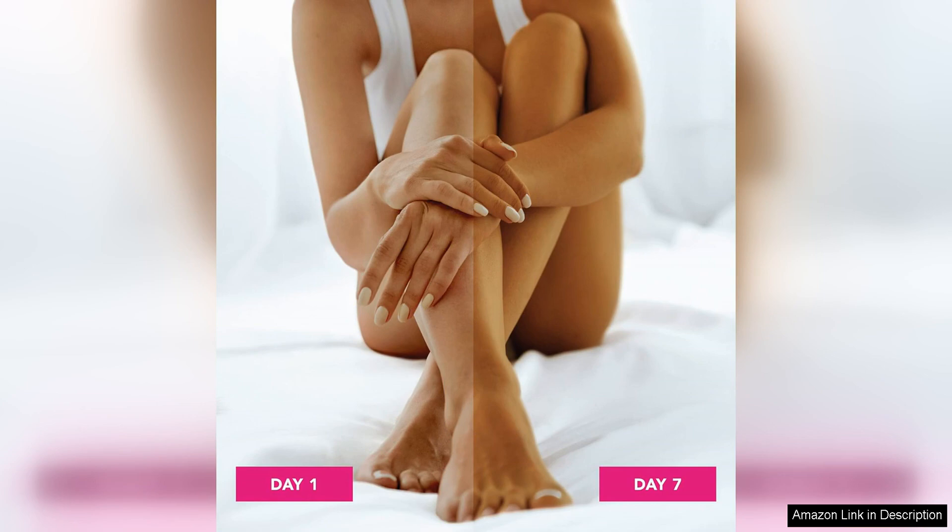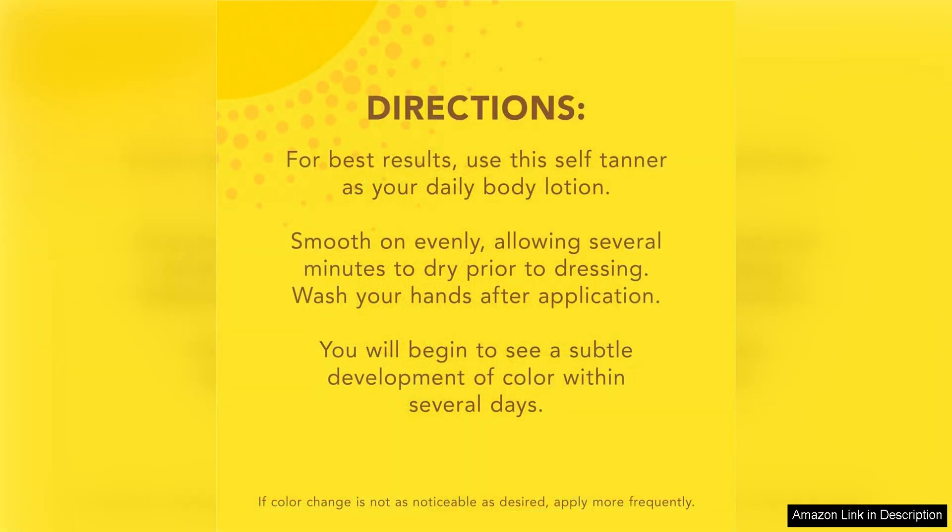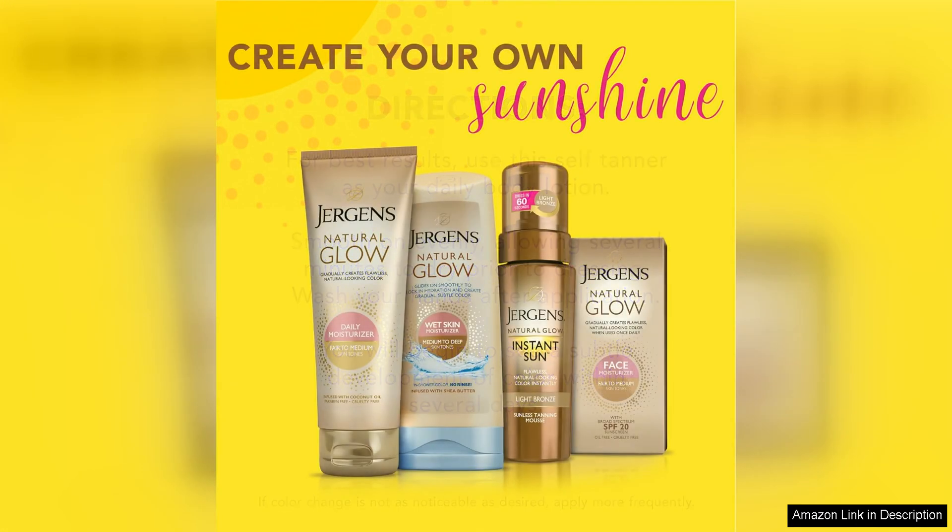The scent of this self-tanner is another standout feature. Unlike other self-tanners that have a strong, unpleasant smell, Natural Glow has a light and pleasant fragrance that doesn't overwhelm. I love that I can apply it in the morning and not have to worry about smelling like self-tanner all day.